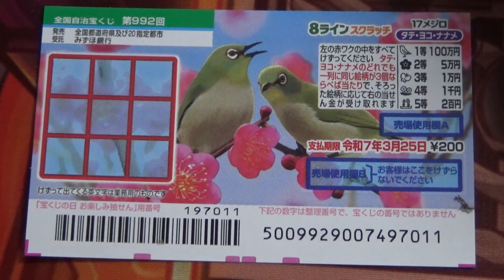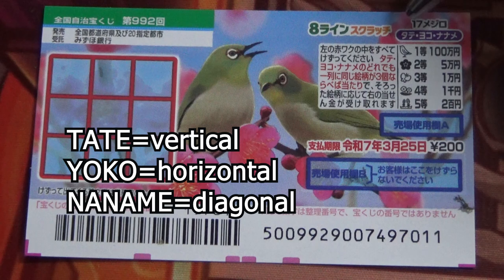It's called Hachiline Scratch 17 Meijiro Tateyoko Naname. Tate means vertical, yoko means horizontal, and naname means diagonal.